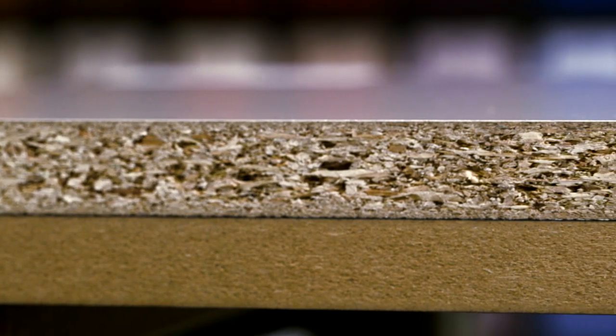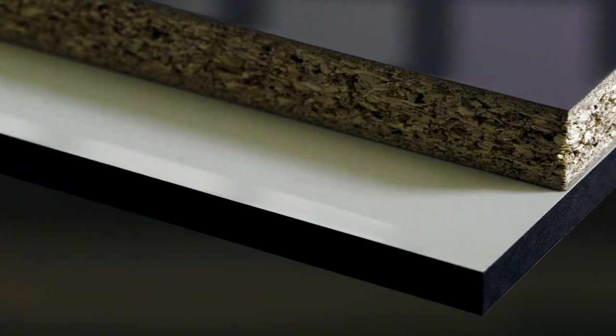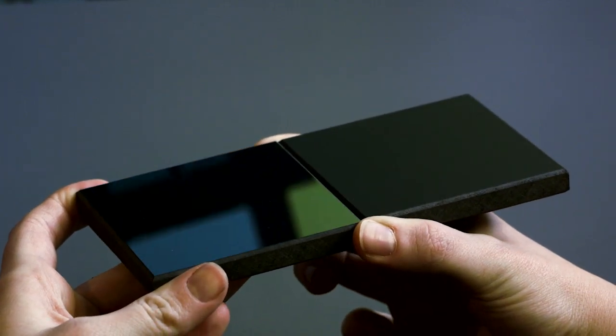Combined with chipboard or MDF as core materials, we manufacture our prime board. Whether in mirror finish or super matte, it is primarily used for high-end furniture manufacture and interior fitting.